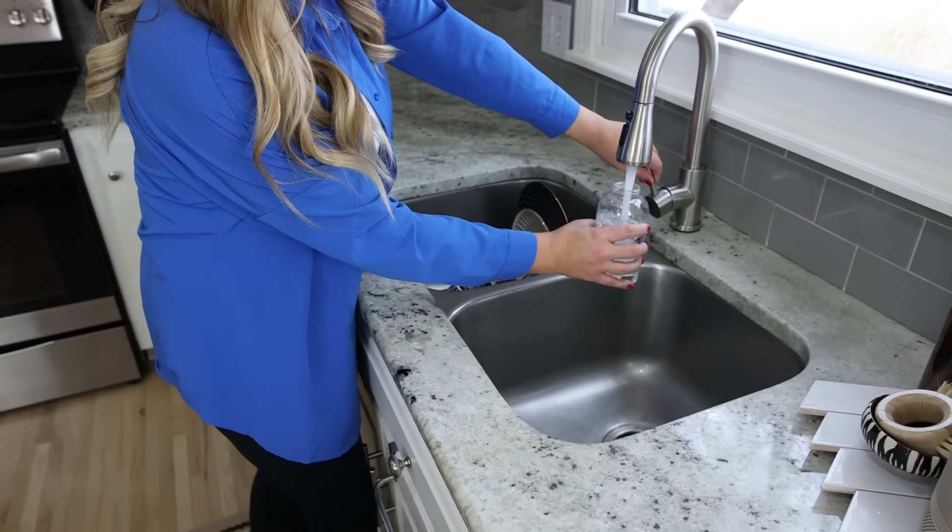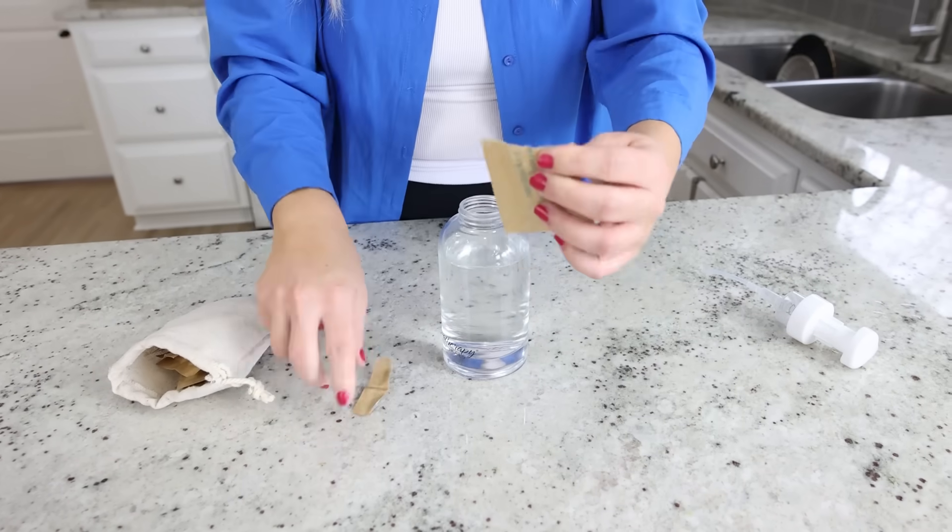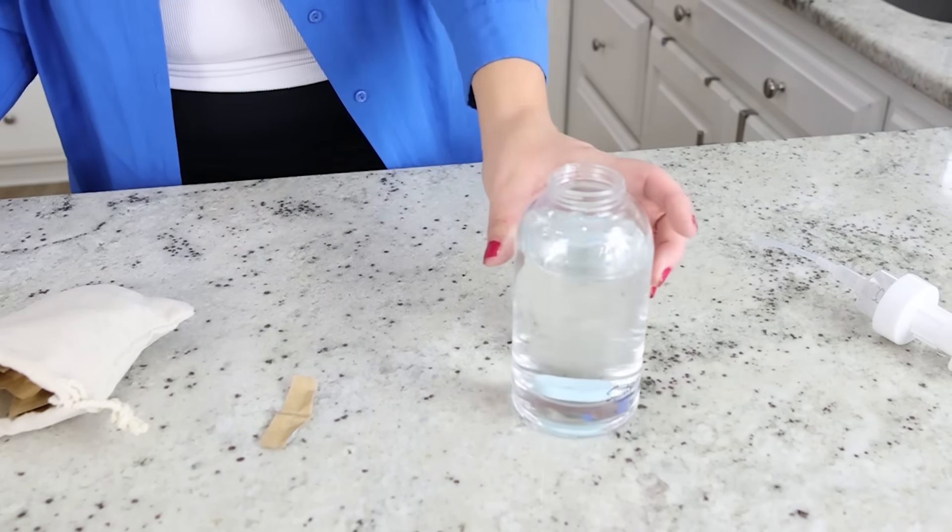Take off the lid, fill it up with water leaving about an inch at the top, then place one of the tablets in. It's ready to go after 60 seconds — just put the lid back on and you have foaming hand soap.